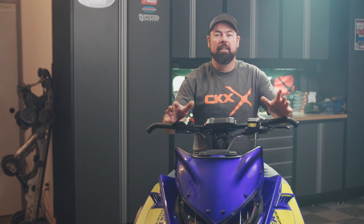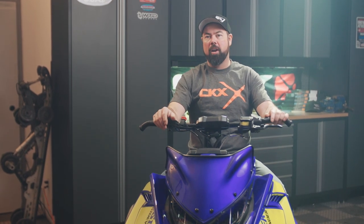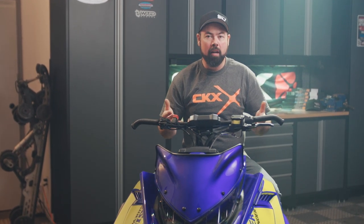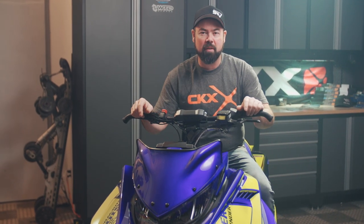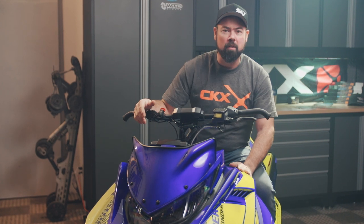I can't even begin to tell you how enjoyable this sled is to ride. I constantly find myself smiling, even giggling, as this thing is pulling at your arms as you're accelerating out of a corner. And then at night, after you've been hustling for a little while, this thing will start belching flames out the exhaust. I mean, how good is that? And the graphics — have I mentioned the graphics?